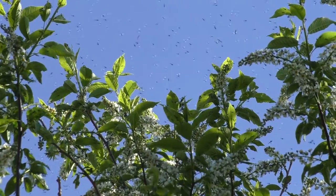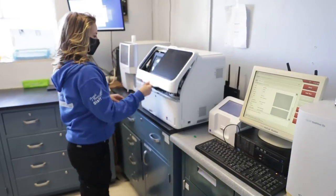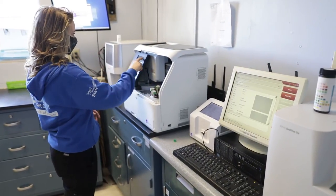No matter what area you live in, whether it's a climate that has a lot of mosquitoes, your animal can still be at risk for heartworms. So it is definitely much easier to prevent by putting your dog on that much less expensive monthly preventative than treating it down the road.